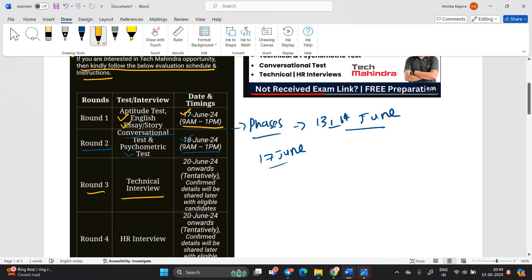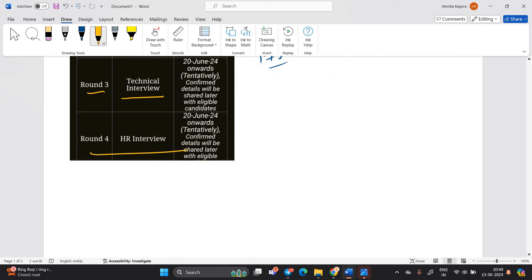Round 3 is the technical interview and Round 4 is the HR interview. As this is for the testing role, most probably in the technical interview there will be questions related to testing — like testing methods and all about technical expertise.